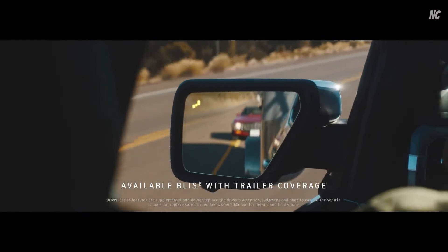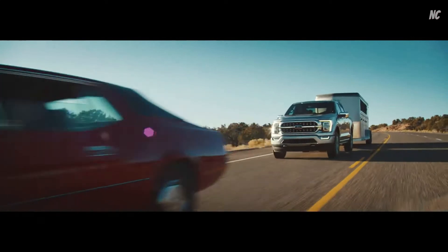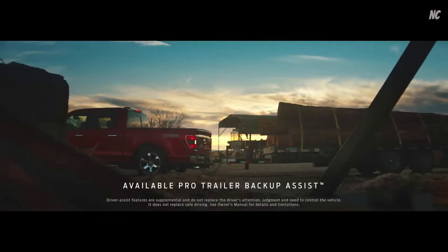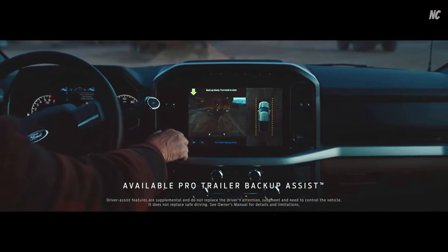It uses sensors to not only monitor your truck's blind spot but your trailer's as well. We also made backing up your trailer easier — Pro Trailer Backup Assist helps you guide your trailer more precisely with the turn of a knob.